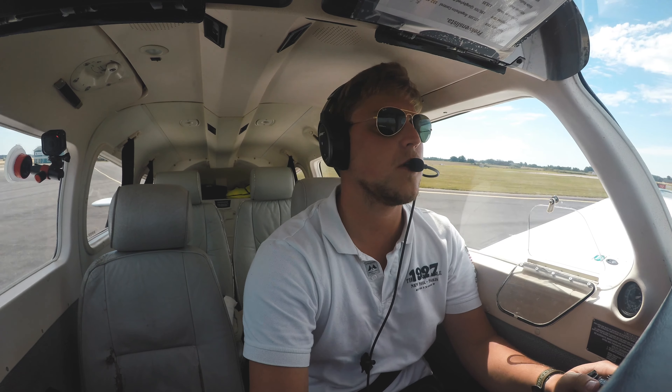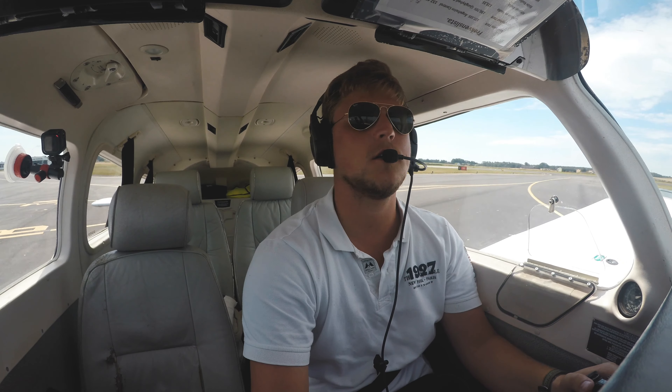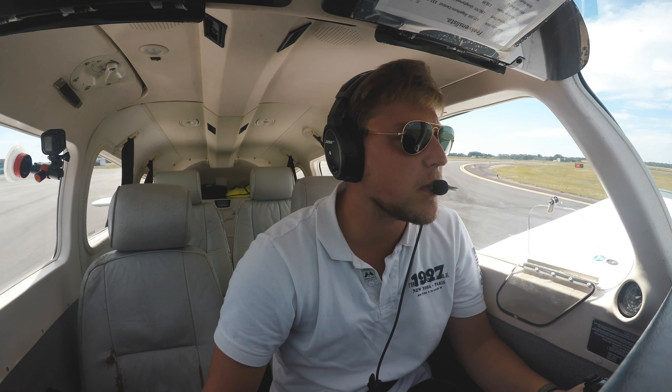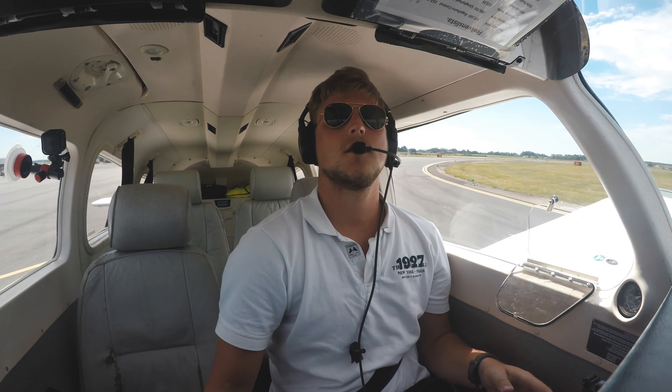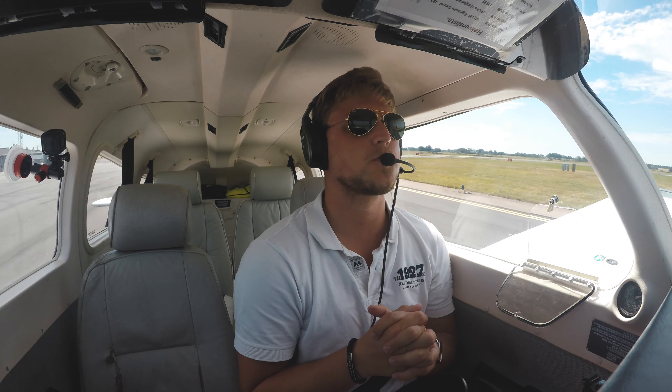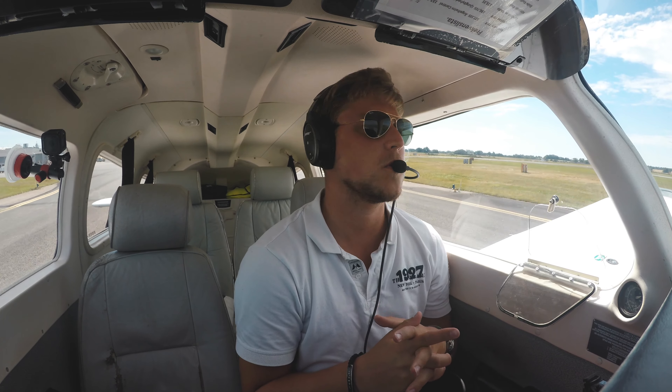...I'm going out flying with you here in Sweden, my second home, and I'm going to tell you what happened in the last year where I did not upload a video. So let's get airborne and then we can talk about it.